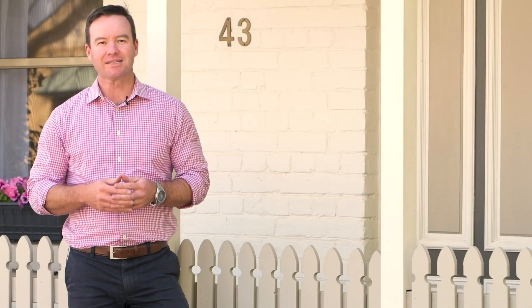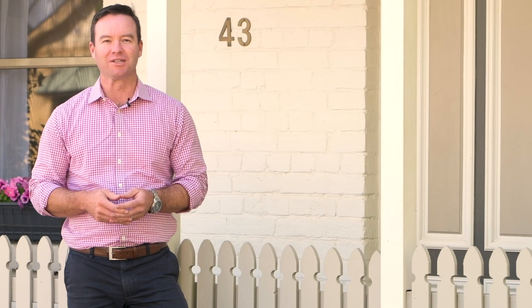A cute and elegant two-bedroom home located right in the heart of Orange's CBD. This is city living at its best. Welcome to 43 Clinton Street, Elm Tree Cottage.